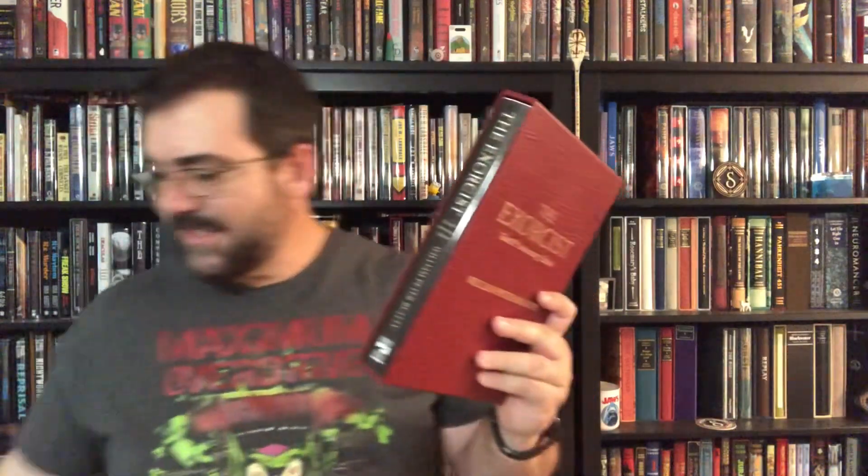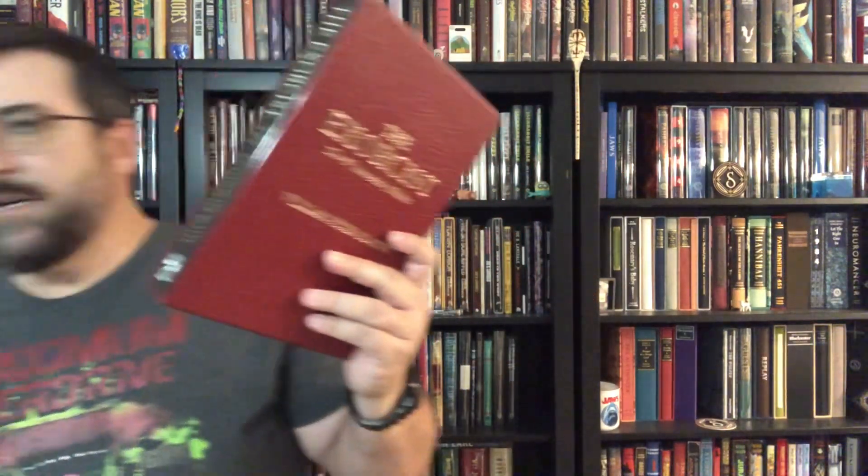All right, here we go - this is The Exorcist, the 40th Anniversary Edition, signed by the author William Peter Blatty. And there's my red slip case - beautiful! And there's the spine. I talked about slip cases versus tray cases and how they look on the shelf. Well, this is the difference. Let's just compare these two.